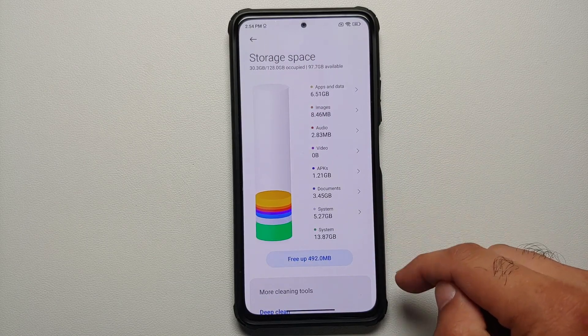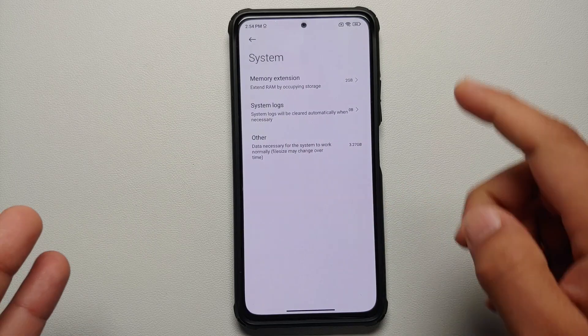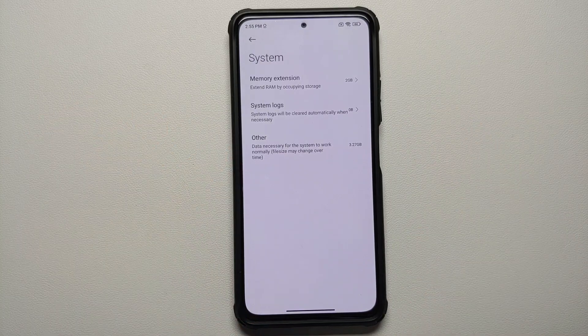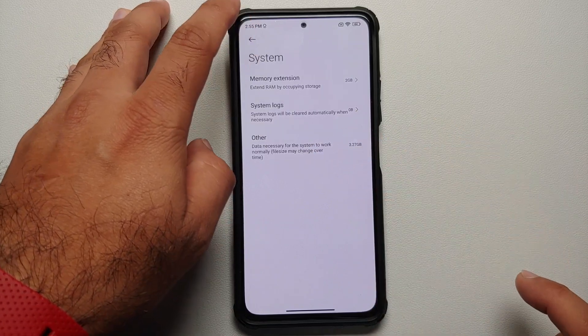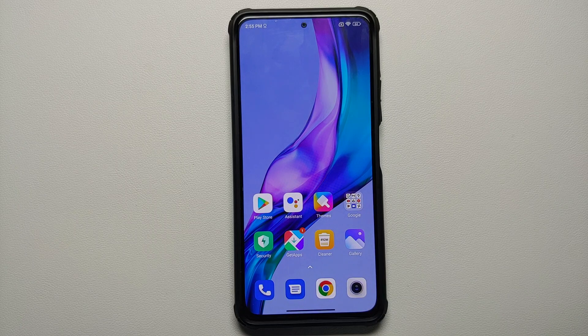If you go into the storage option, you'll see two options for system. The first is whatever space Android is occupying. Tapping the arrow on the second one tells you that around 3GB or 2GB is being used by memory extension, some by system logs, and other items necessary for the system to work properly, which may change over time.